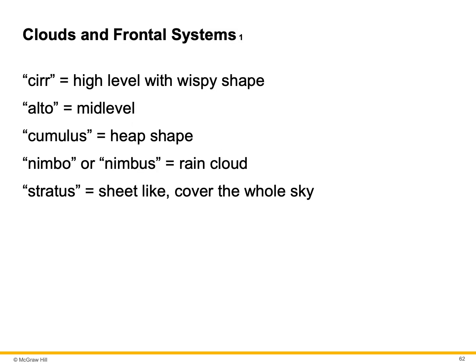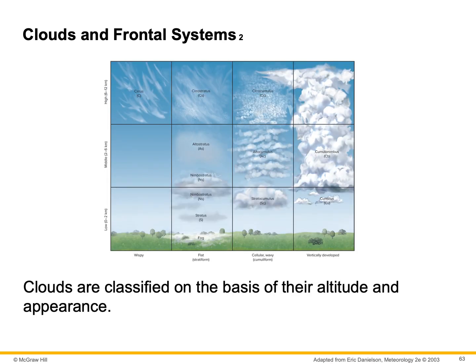The prefix cirr means a high-level, wispy-type cloud. Alto refers to mid-level. Cumulus means heaped up or puffy. Nimbo or nimbus is a rain cloud. Stratus is a sheet-like cloud that covers the whole sky. These prefixes and suffixes can be combined to describe different types of clouds — for example, a cirrocumulus cloud or a stratocumulus cloud. Clouds are classified on the basis of their altitude and appearance. Puffy clouds look like a pile of cotton balls. Wispy ones are cirrus.